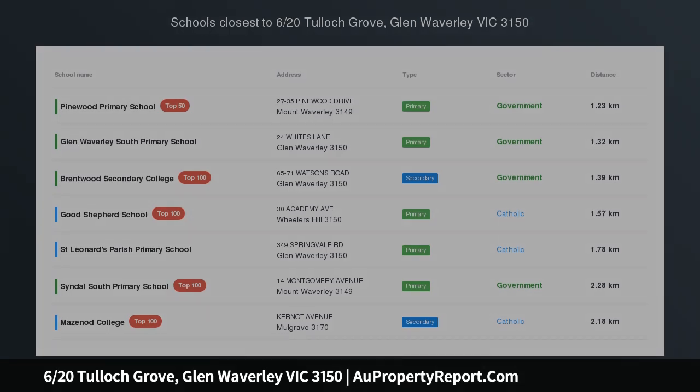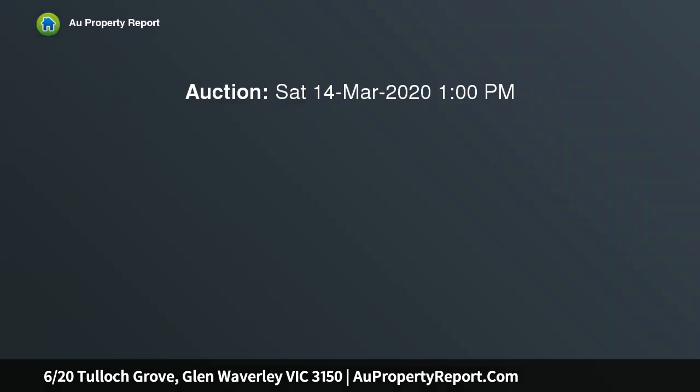Superb townhouse nestled in a superb Glen Waverley pocket. Get ready to embrace picturesque leafy surrounds and generous townhouse living with this superb three bedroom, two bathroom residence in the Monash Heights development.